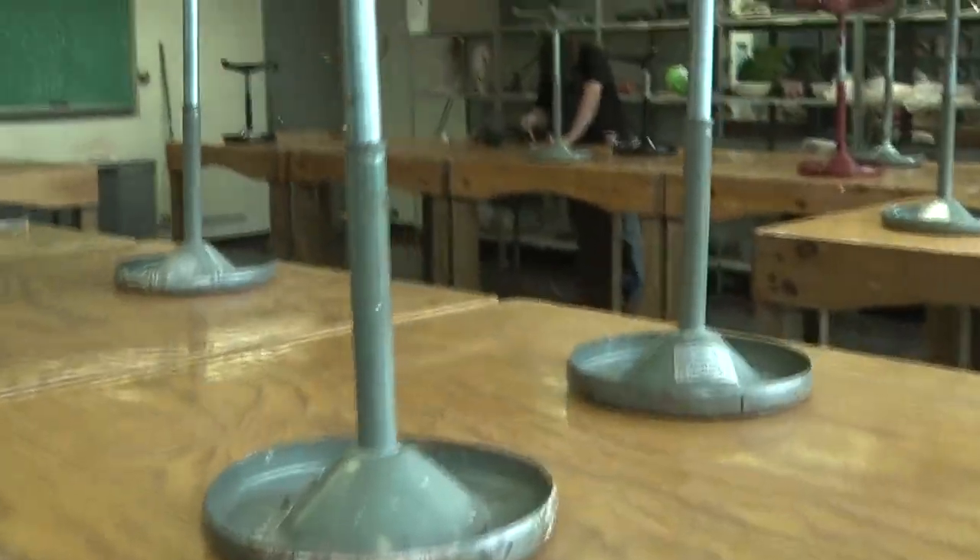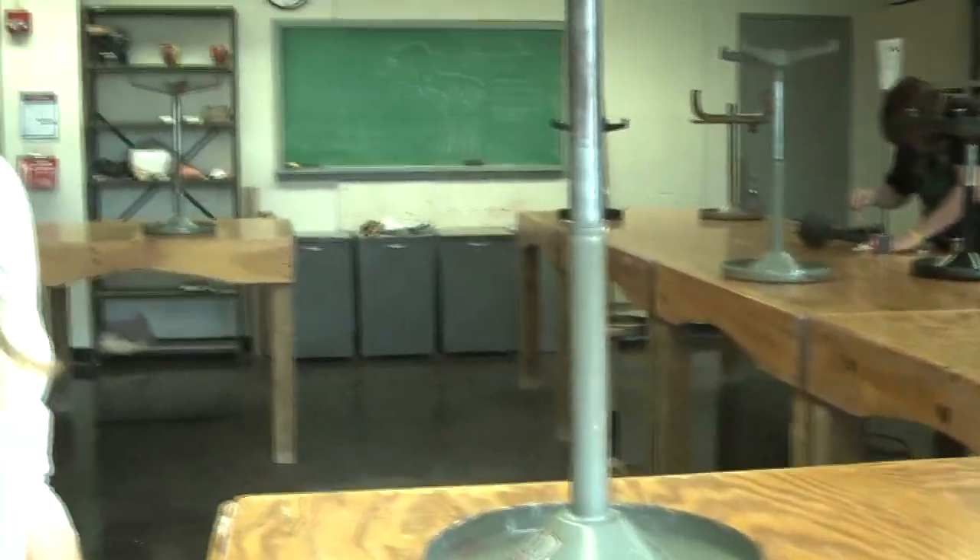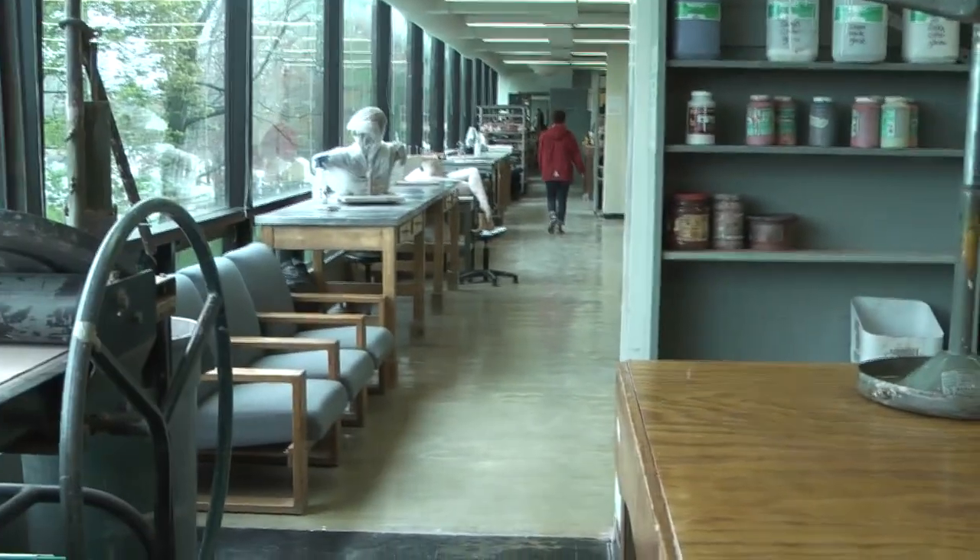This is where I first started out doing hand building and stuff in ceramics. I don't really do anything in this room anymore. I love how all the buildings are connected like this — it makes it really easy. I never knew that. So what's your favorite class you've taken? Oh gosh, that's hard. Probably my 3D design class just because I love the professor and it's very fun.